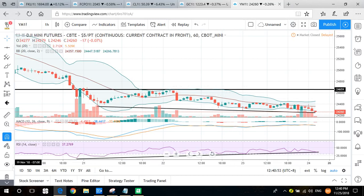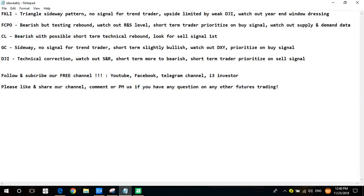Now for the conclusion and summary of all five products. FKLI: triangle sideways pattern, no signal for long-term trend, but short-term we can look for sell signal as the upside is likely limited by the weak Dow Jones. Watch the critical resistance level at 1730 — close above that likely triggers a rebound signal. We are entering December with the potential year-end window dressing to watch. For CPO: bearish long-term, but short-term is testing rebound. Long-term trend traders — no buy signal, still look for sell signal. Short-term traders can prioritize buy signal.